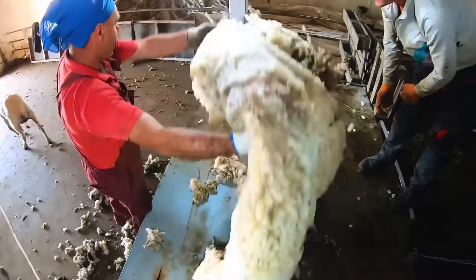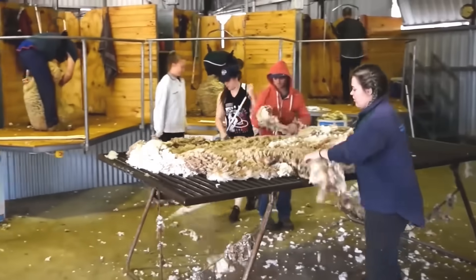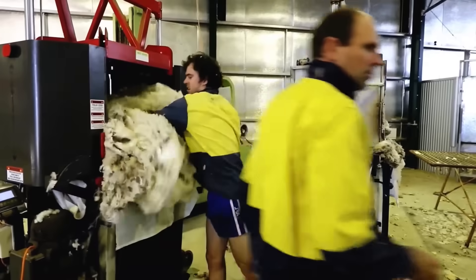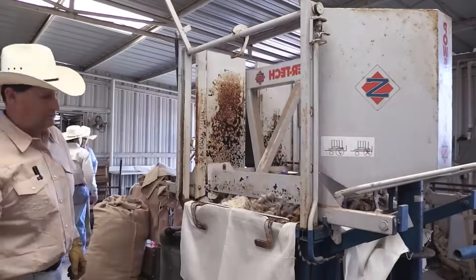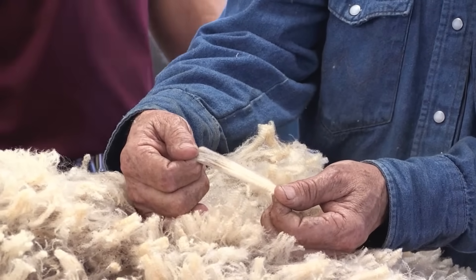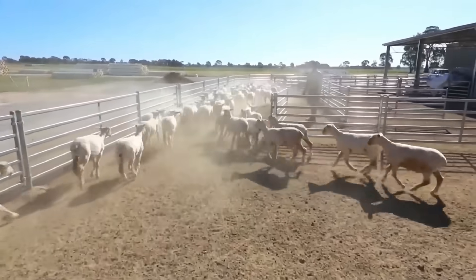After shearing, the fleece is placed on a sorting table where less desirable sections — such as stained areas or those with vegetation remnants — are removed. Finally, the clean wool is rolled and packed into large bales, ready for transport. Upon completing the shearing process, not only is high quality wool obtained, but the sheep are also prepared to face the temperatures of the next season.